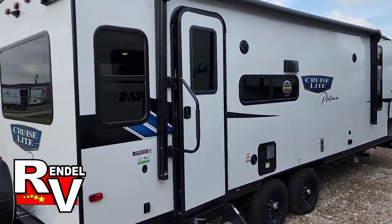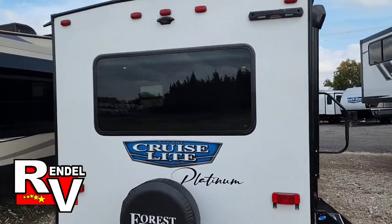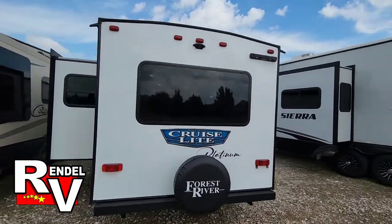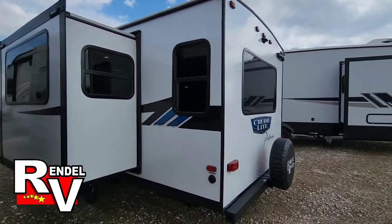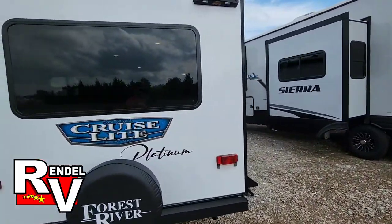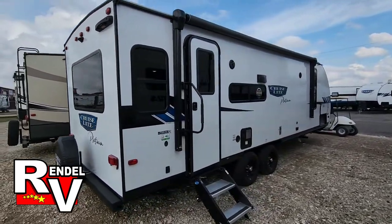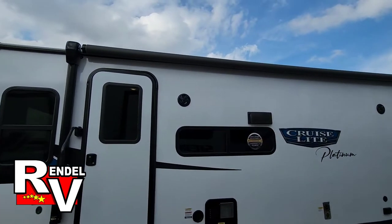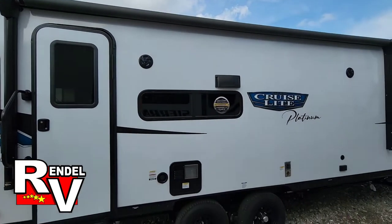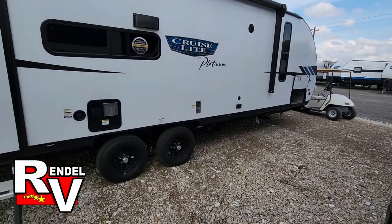One of the things I love about the 24 RL XL is all the windows — lots of windows on this unit here in the rear. Once we hop inside you'll see a massive view. This is a Cruise Light, so it's considered half-ton towable. On the door side you get a huge electric awning with a LED light strip and two outside speakers down below. Over there there's a propane gas hookup.